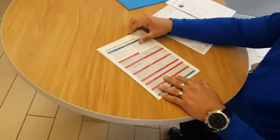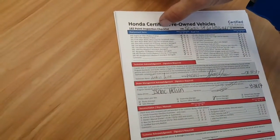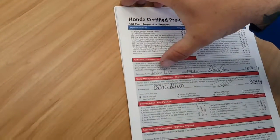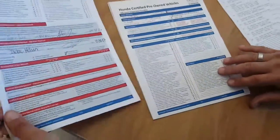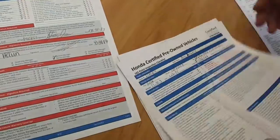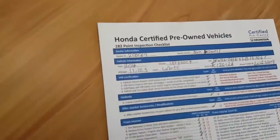First and foremost is what is called the Honda Certification Program. It has to go through a 182-point inspection. It was actually done by Justin, and Isaac Helvin is actually our service director. But I wanted you to take a look at this.